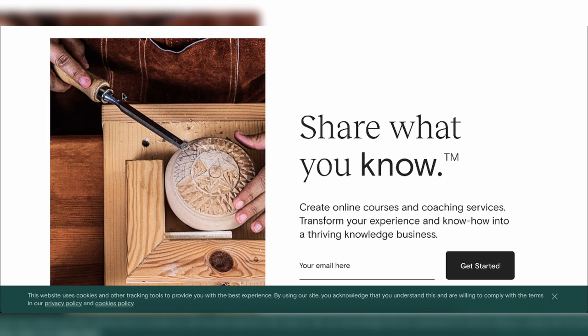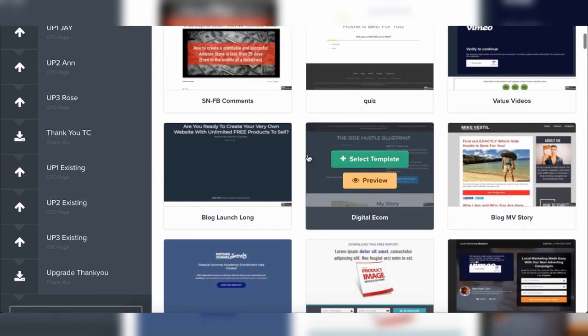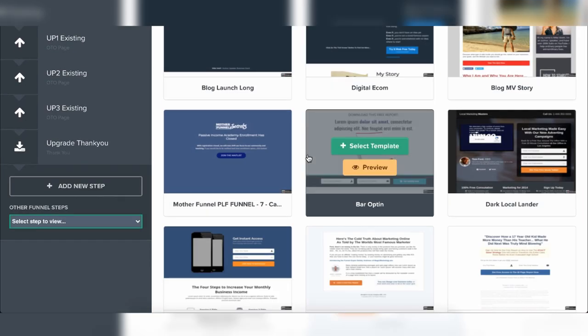Now that you have a product to sell — whether digital or physical — you need to create what is known as a landing page. Think about where the people who are going to buy your product actually hang out. Once you find out exactly where they're hanging out, you want to figure out what you could give them. Here's the actual ClickFunnels dashboard — this is exactly where the money comes from.